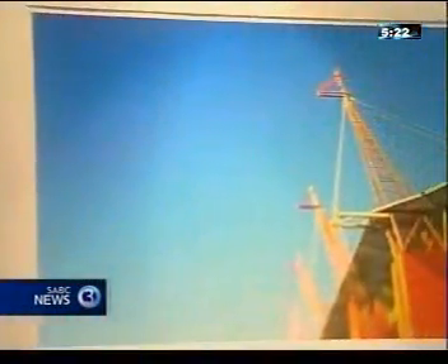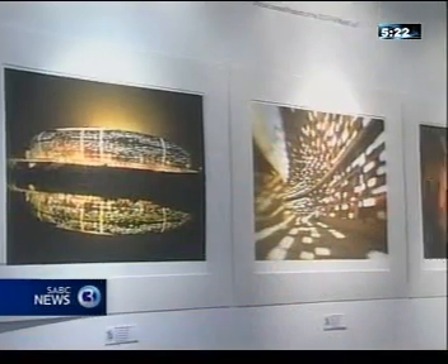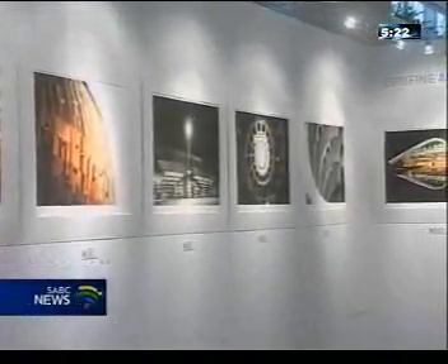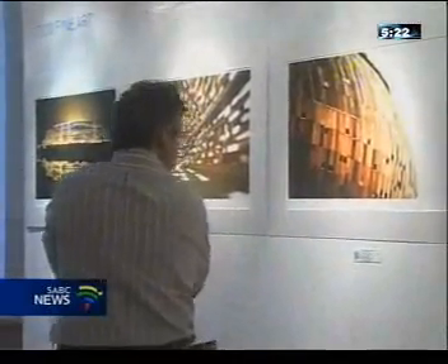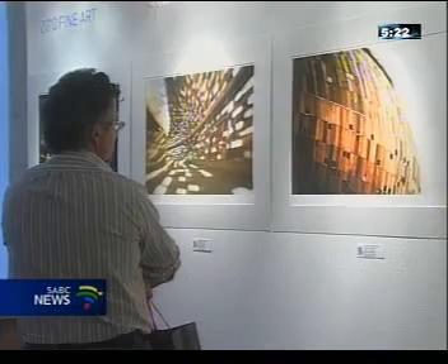The prints are likely to adorn the walls of collectors, and the fine art photographic collection will be on exhibition at various locations across the country. If pictures paint a thousand words, then these are definitely not a shot in the dark. Mariska Bouta, SBC News, Cape Town.